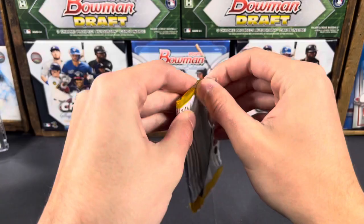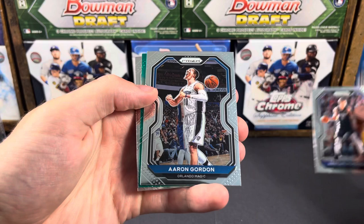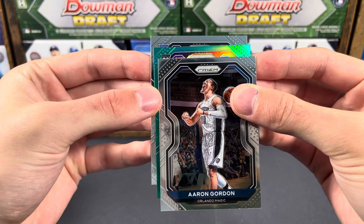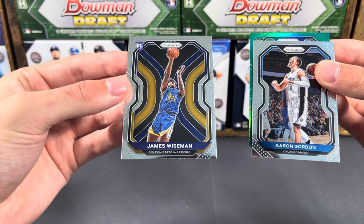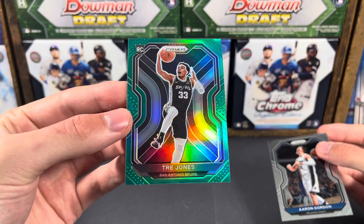Zion on the front there. We do have a green prism — we got green, we got Kristaps. Behind that, Aaron Gordon. And can we get a rookie? It's going to be a rookie green, and then we have a rookie behind. Wiseman — nice, Wiseman! So Wiseman rookie there, that's probably been the best card so far. Let's see what we can get with our rookie. Trey Jones.